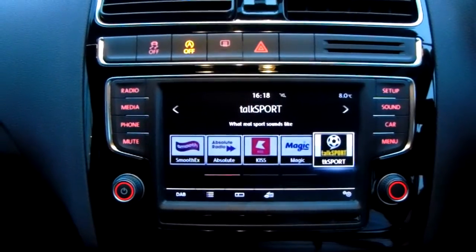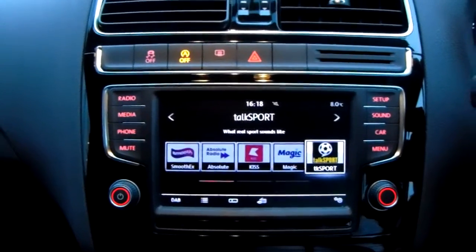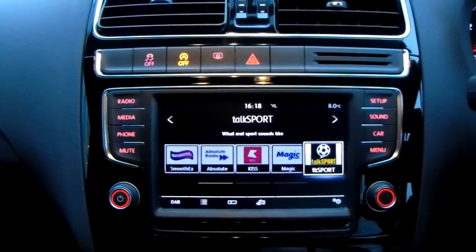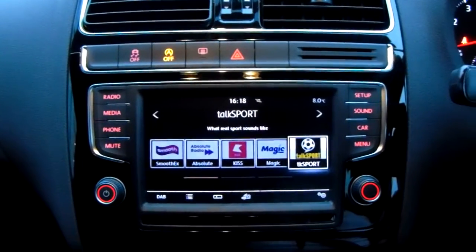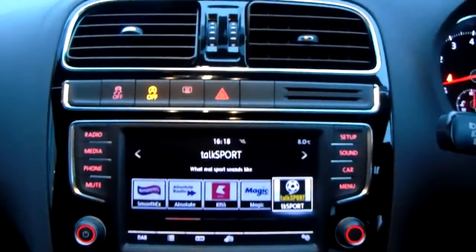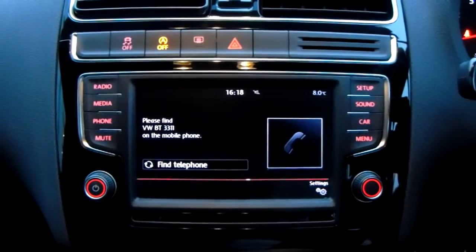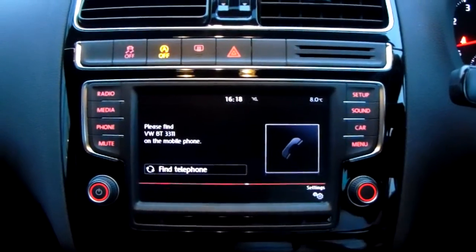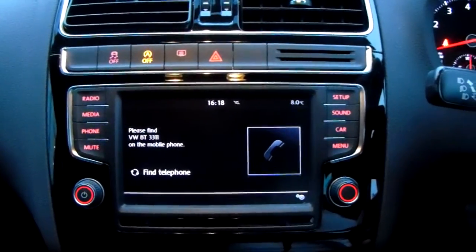Moving on to the main display of the centre console, it is a touch screen display. You can access your DAB radio stations as well as your AM and FM, so there is plenty of stations to choose from with an improved sound quality in this car as well. You can also connect your phone via Bluetooth, which will allow you to use hands-free — the safest way to make any sort of calls while driving.